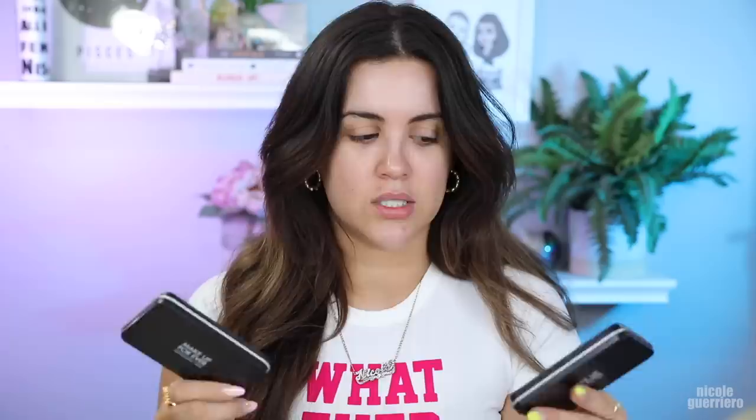So this is the Makeup Forever Matte Velvet Skin Blurring Powder Foundation. I use it in two colors — we're going to use R330 today, and I also use it in Y345. I'm not sure what the R and the Y stand for — young and the restless, maybe.